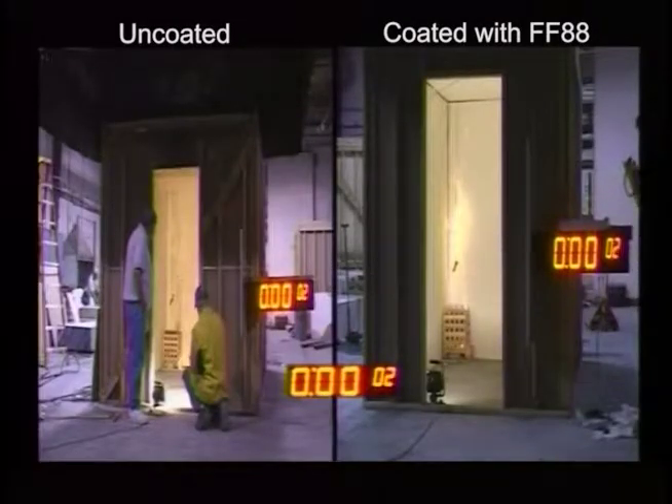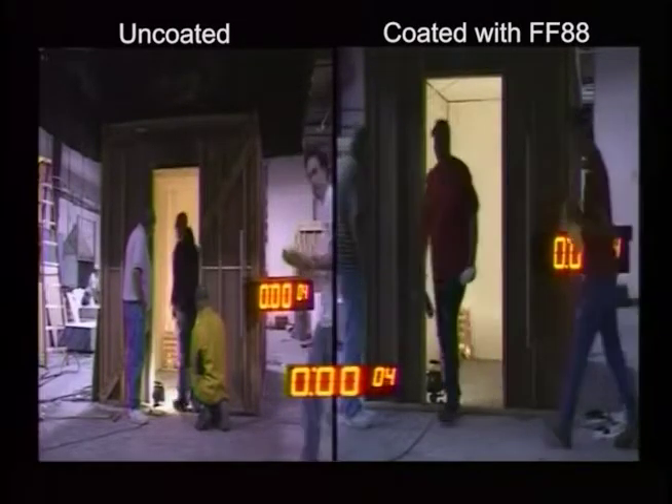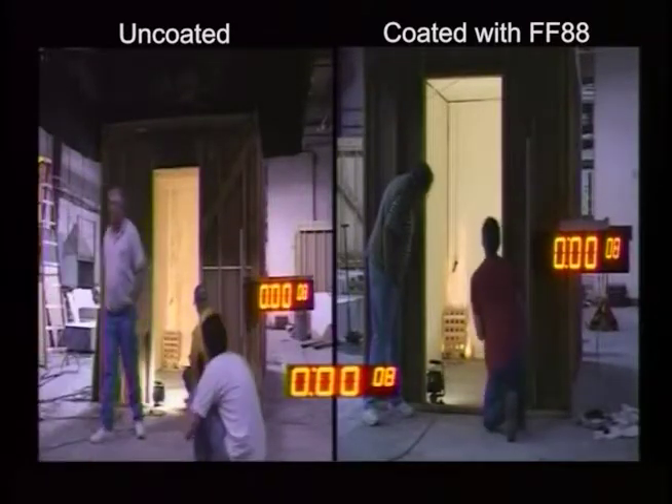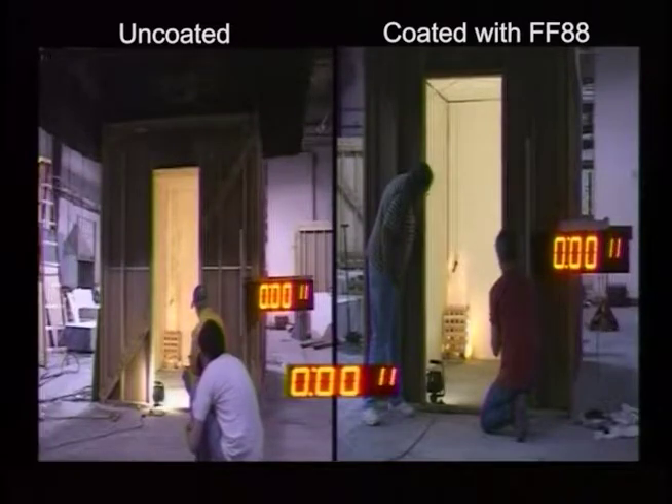This video demonstrates the Room Corner Test per UBC 8-2, NFPA 286, UBC 26-3, and Part 1 of FM 4880.